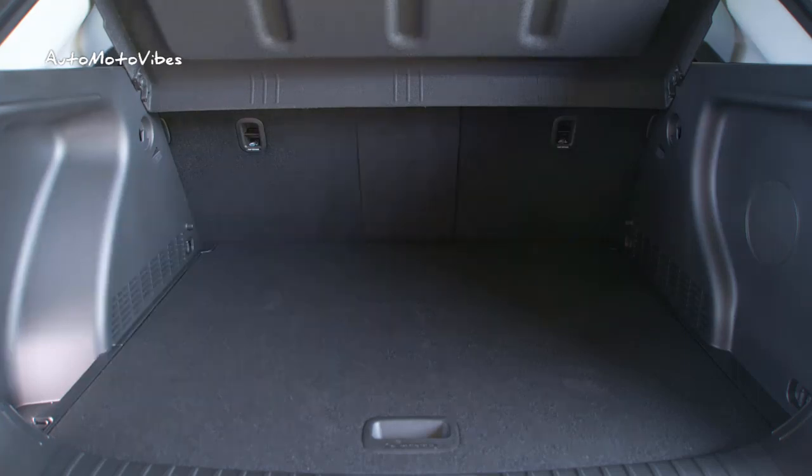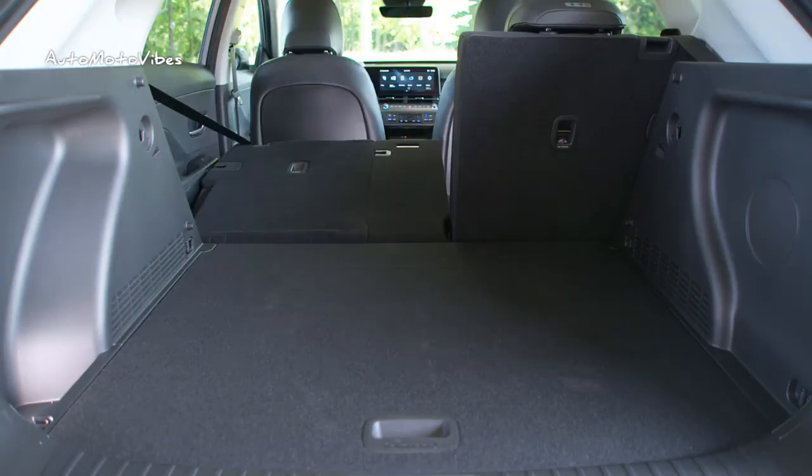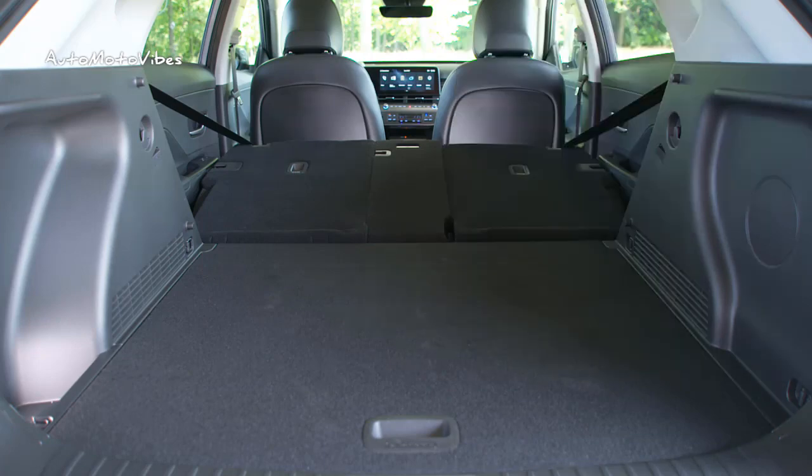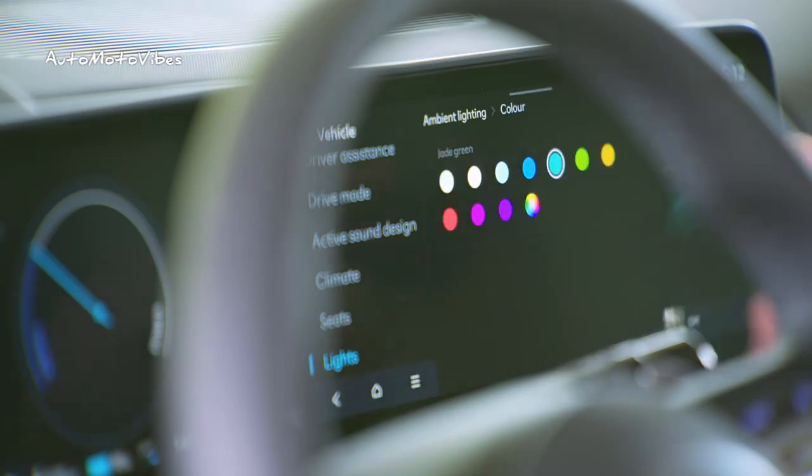The EV variant is equipped with bespoke features like a vehicle-to-load or V2L function, high pedal driving mode, e-active sound design or EASD, one of the best all-electric ranges or AER in the segment at 514 kilometers WLTP, and a projection head-up display or HUD.